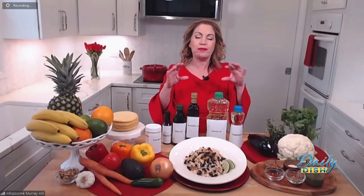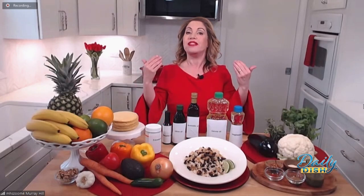We all have sticker shock at the grocery store right now. What are some tips for making healthy eating more affordable? First, a little bit of planning will go a long way — plan a few meals for the week, then do an assessment of your pantry and refrigerator to make sure you're not buying ingredients you already have.